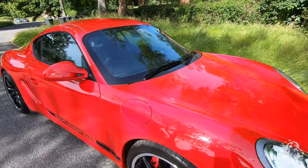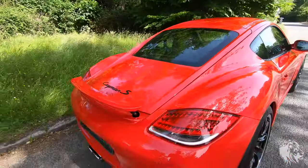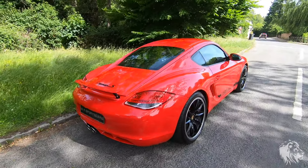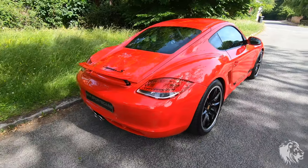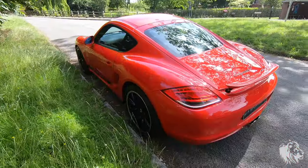It's finished in the glorious Guards Red exterior, which is a colour that's been around since the 80s with the 911s from that era — the 930, the 3 litres. Guards Red, this colour hasn't changed through the ages.